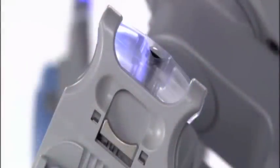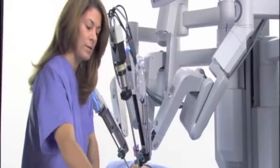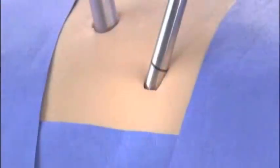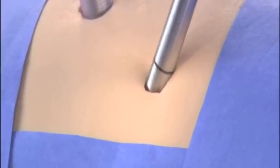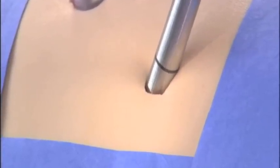LEDs that indicate status on each robotic arm, along with the user-friendly design of endo-wrist instruments, make intraoperative instrument exchange simple. Unlike conventional laparoscopic surgery, the robotic arms move around a fixed pivot point to reduce port site trauma for improved cosmesis and increased overall precision.